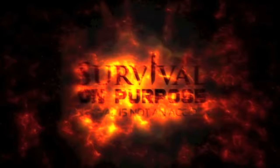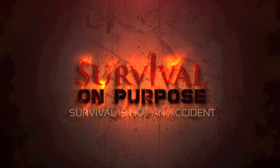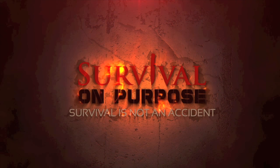In this video we're going to take a quick look at the Xero Shoes Umari Trail sandals, or river sandals. Welcome back to Survival On Purpose. My name is Brian. Thanks for joining me.